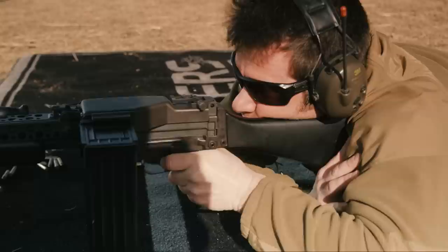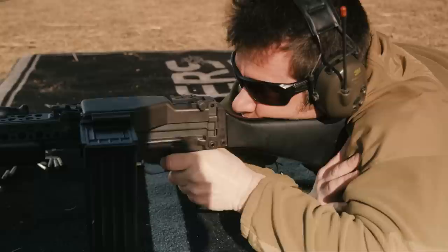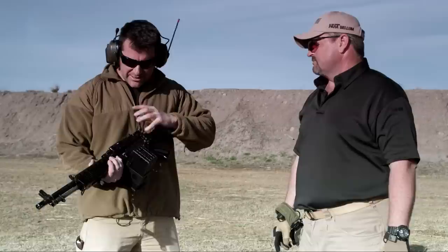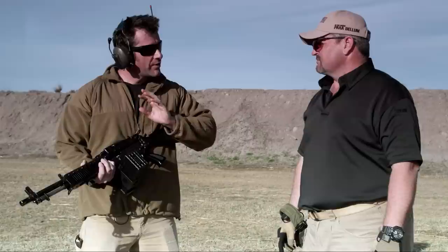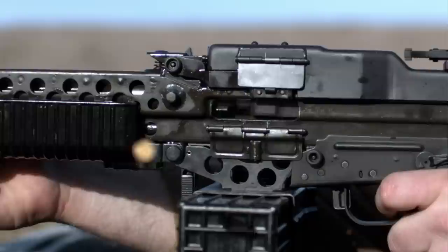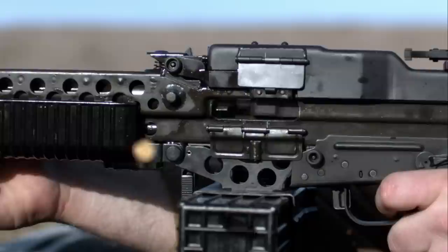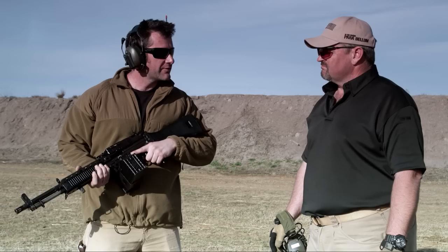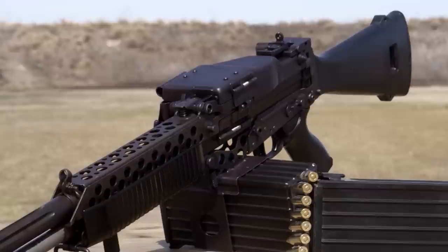Now we shot the Stoner 63, you can see why they made sure when they went to the 63A they moved the belt feed to the other side in order to get away from the ejection port. With the reconfigurable nature of the weapon — flipping the receiver upside down — the way they had it before, feeding from the left-hand side, it was ejecting rounds into the back of the feed box, which obviously caused a lot of jams.